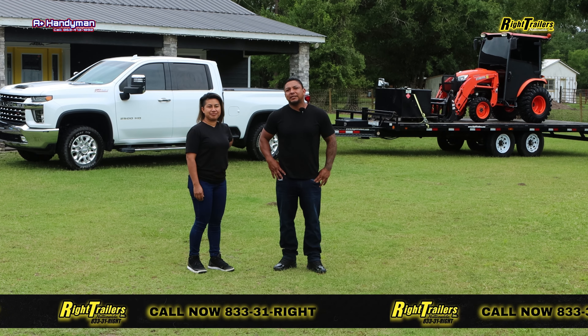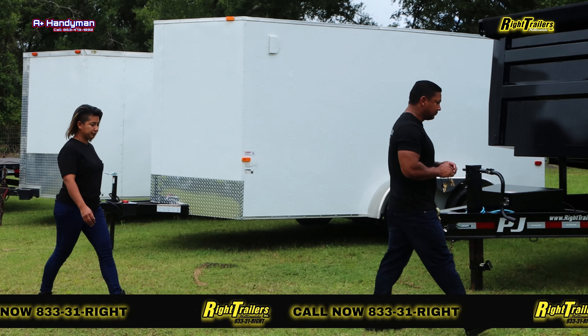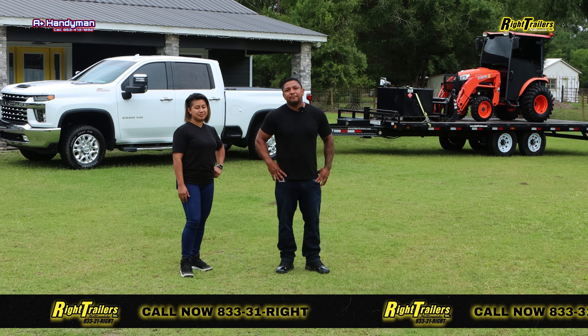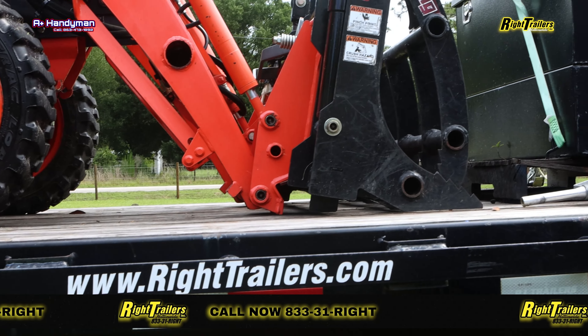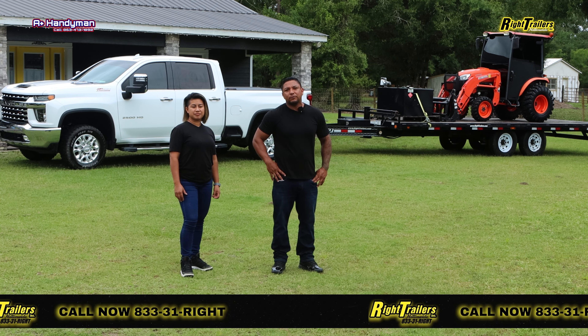We are based out of Central Florida and we are willing to travel to get the job done. We met Wrights Trailers through a family member and since then we have been able to acquire multiple units to carry our business along. We have the Wrights Trailers PJ, a great piece of equipment to move around more of our heavy equipment.